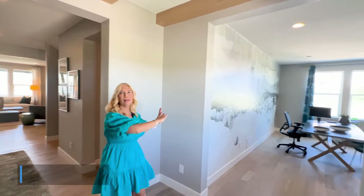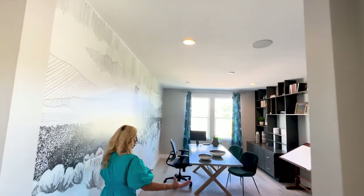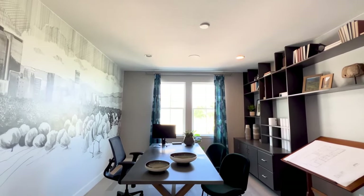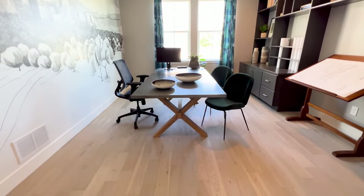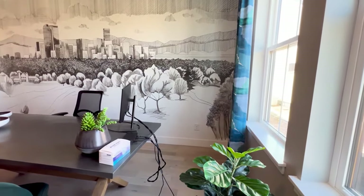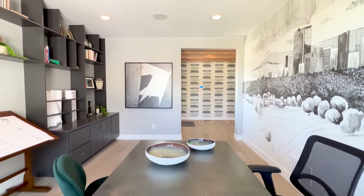When you first walk in, you'll notice you can go a couple different directions, but we're going to go immediately to the right, and this is the huge office. It could be a flex room, whatever you want it to be. It is ginormous, and there's a lot of natural lighting as well as recessed lighting. This table is quite large and there's still a lot of open space in here, so this is just a great space.